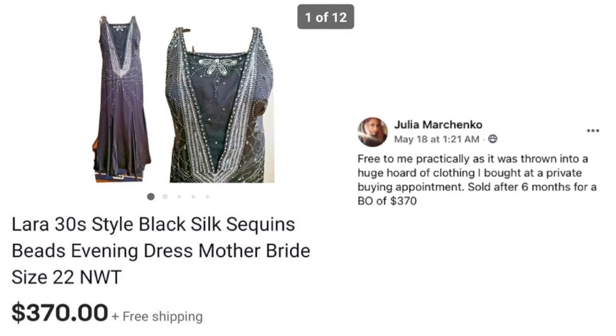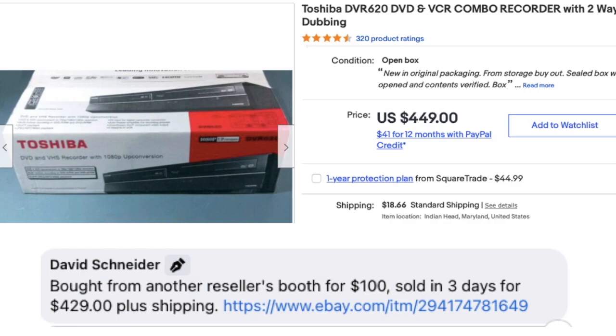Julio Marchinko got a 1930s-style black silk sequins and beads evening dress practically for free — it was thrown into a huge hoard of clothing from a private buying appointment. After six months, she accepted a best offer of $370 for this sparkly mother-of-the-bride style dress.